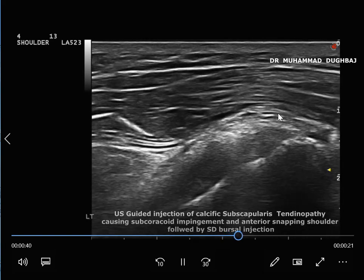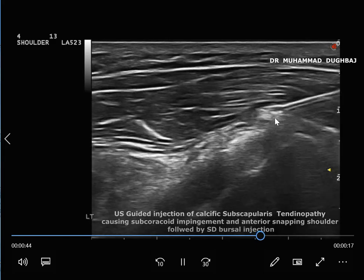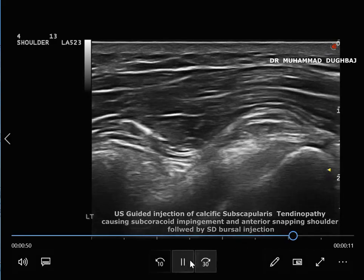After we finish this, we perform a subdeltoid bursal injection with 40 mg triamcinolone to help resolve the inflammation and improve the condition of the patient.